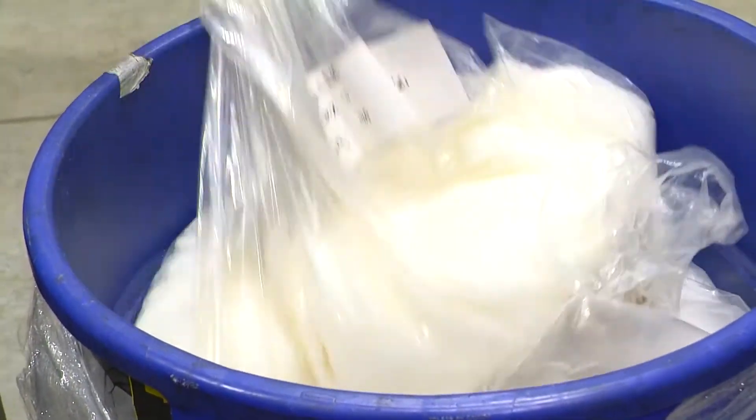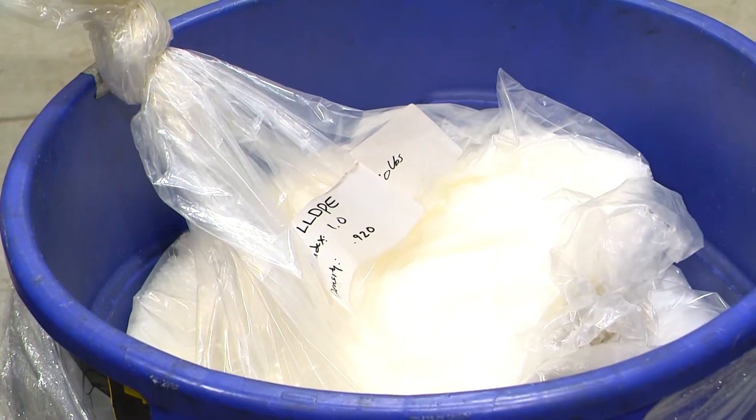Originally I came out of Purdue University with a background in food manufacturing. I worked in packaging and plastics packaging predominantly — some paper, but mostly plastics packaging. That was late 90s, early 2000s, and sustainability was just starting to really become a thing.